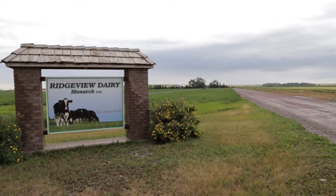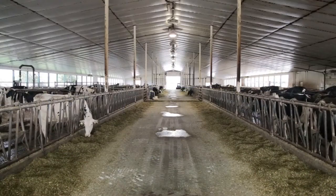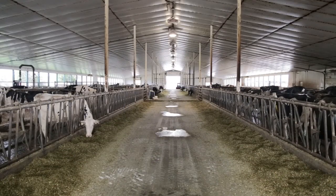Hi, I'm Kevin Slump from Ridgeview Dairy, Monarch, Alberta. It's out by Noble Fort, Canada. We have a 130 cow dairy with a 28 stall rotary.